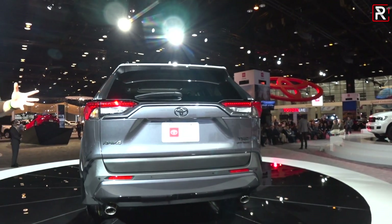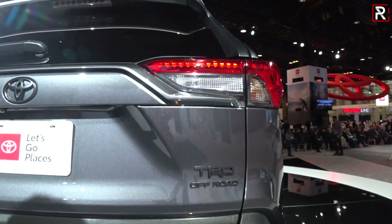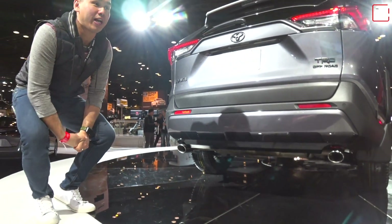At the back, the design has a nice aggressive look with the white roof, darker tail lights, the TRD Off-Road badge, and this one has the dual exhaust setup, just like the other standard RAV4s. Overall, I think it looks pretty nice.